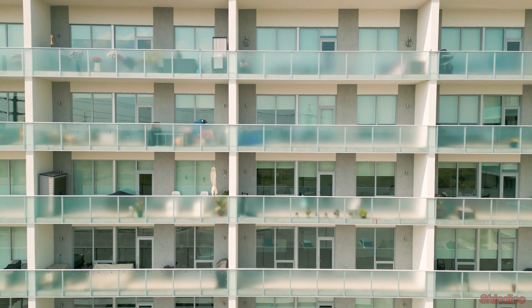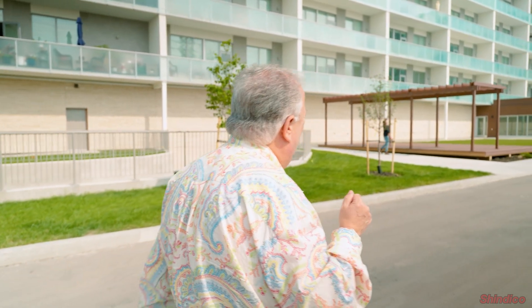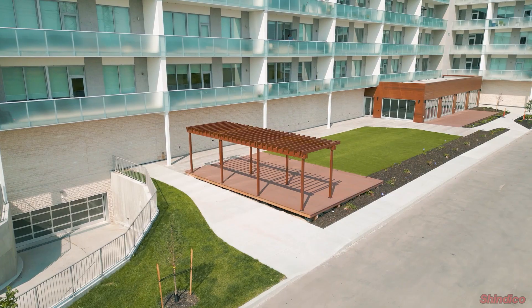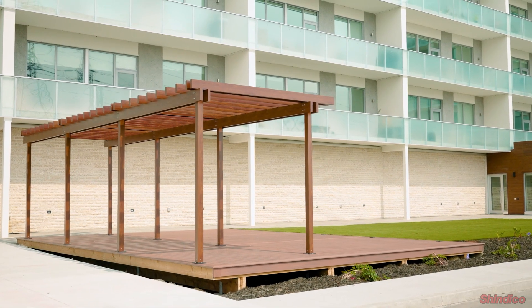Now I notice that Cody is outside checking the construction of the pergola, and let's go over and talk to him for a moment. Hi Cody, what's going on here? I was just checking out to make sure that the end caps are all secured on our pergola, that all the hardware is tightened and adjusted as well, and that all of our joints are tight together so that there are no gaps.